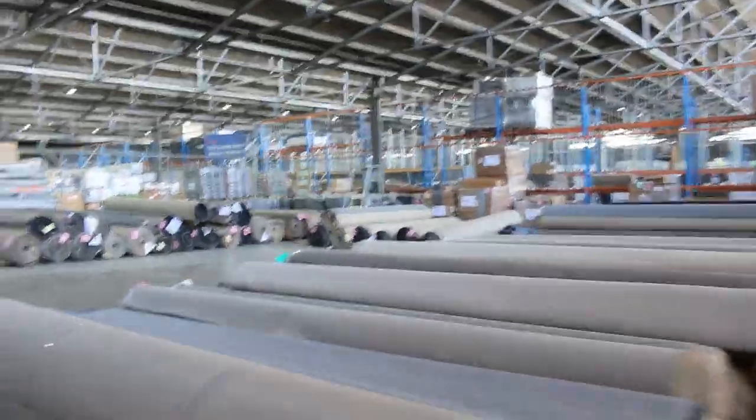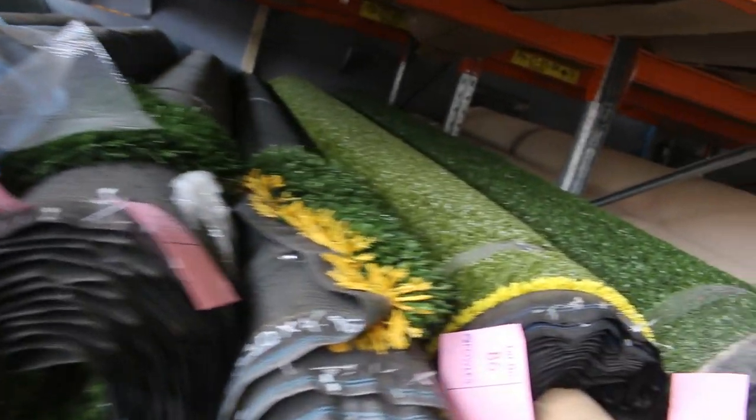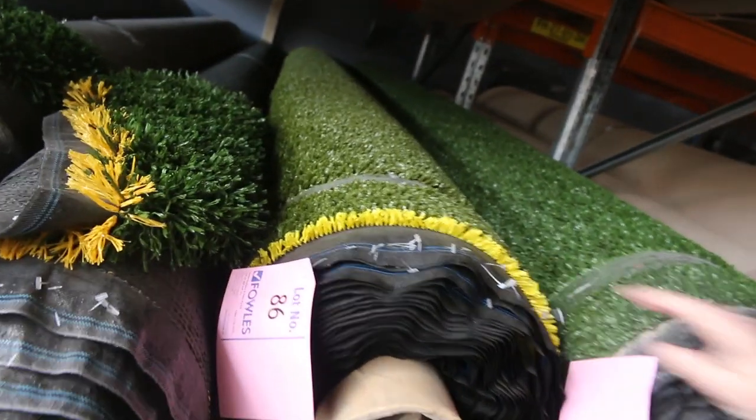We've also got some nice artificial grass — quite a few different styles and roll sizes there. That'll start from as low as $8 a square metre, and some of this really nice thick landscape grass up to as high as $15 a square metre. Jump onto that before it disappears — there's not much left, so jump on it while it's here.